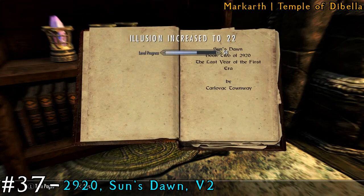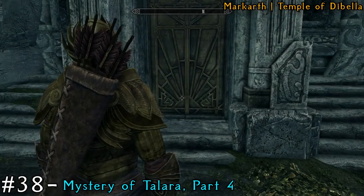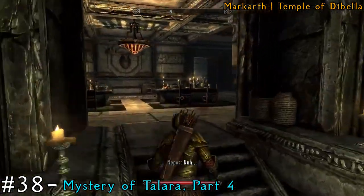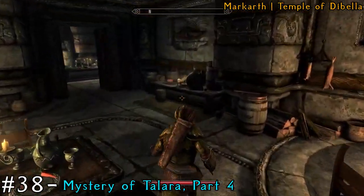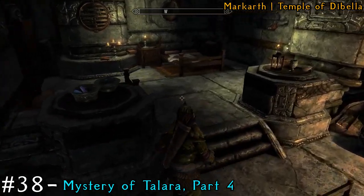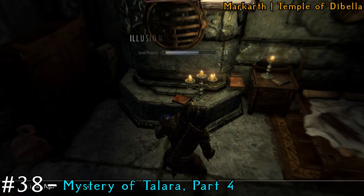Next we're going to Nepo's house. These people may attack you from the side quest earlier if you were following the guide. When you make it into the bedroom, close to the bed on the ledge is going to be another book.